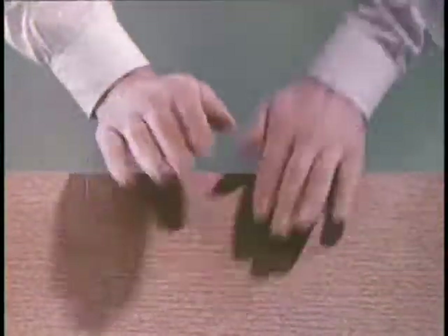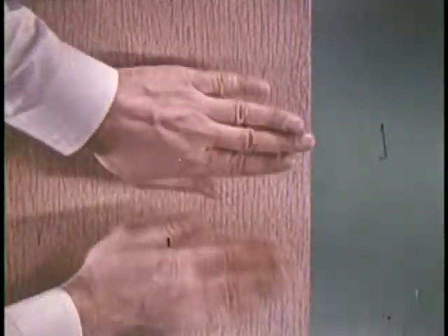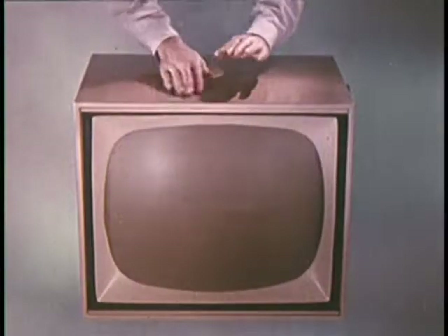Why do most people like it? Why do most people want it? Why do most people buy it more than many other TVs?